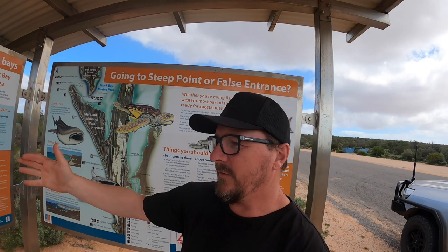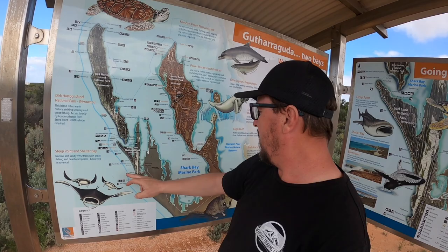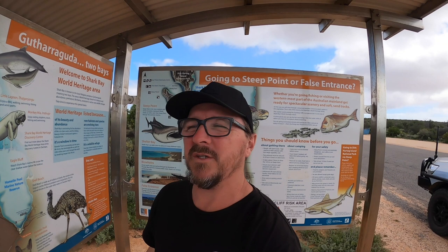It's a bit windy here so I'm just trying to get sheltered behind this info board. Here's the information board for Steep Point, which we will be going to. Earlier today we came from right up in the national park. The board here says narrow soft sandy four-wheel drive track with fishing beach camps — book well in advance. We managed to book our campsite last night, so we'll be spending the night out there. Looking forward to seeing what's out at Steep Point.